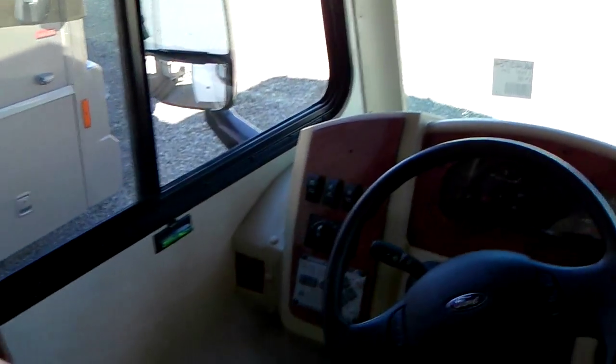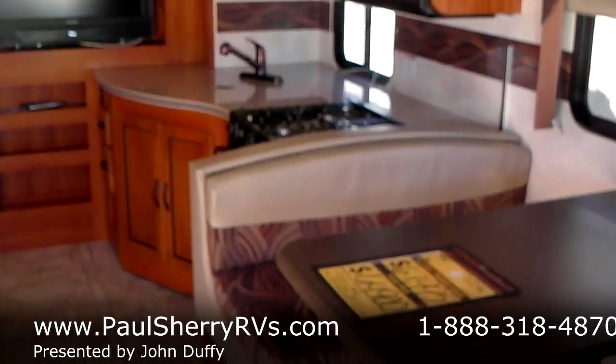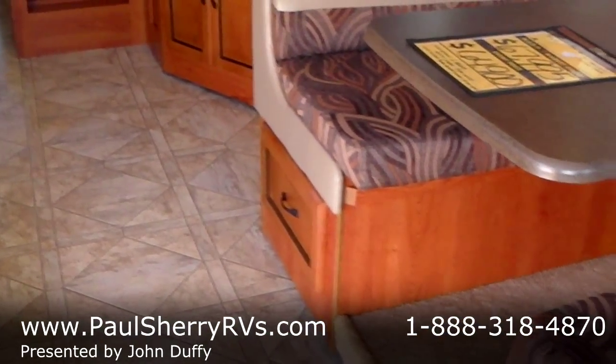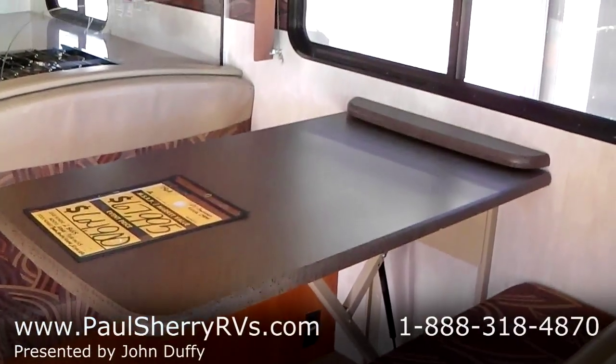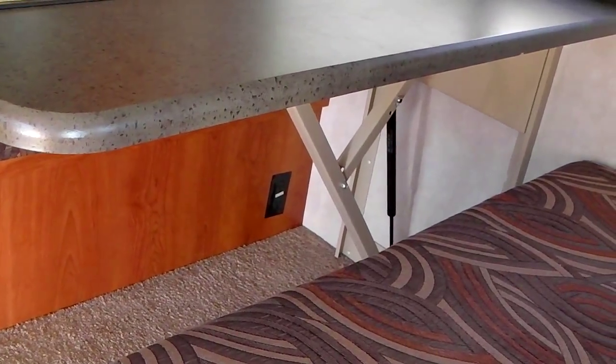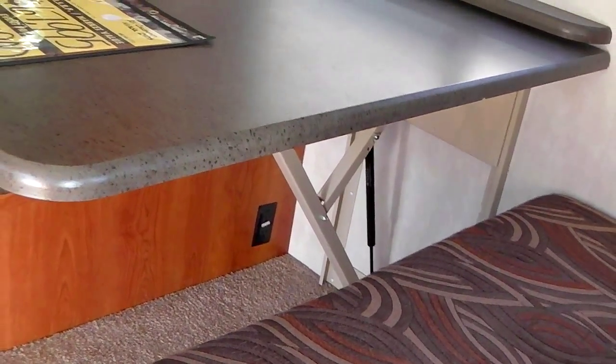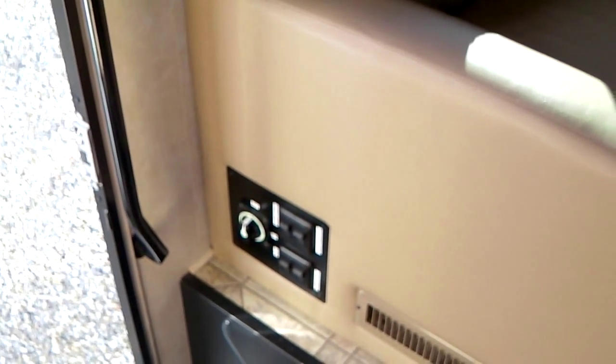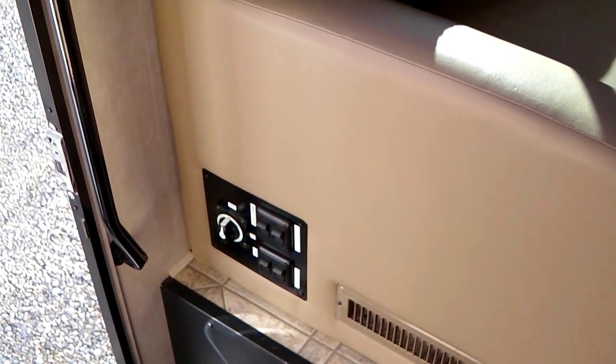Nice seating for the front cockpit area. Then your first slide — you've got a kitchen dinette slide. Storage drawers underneath the dinette to make it easier to get to. This is the new style dinette that has the hydraulic fold-down on it so you don't have to mess with pulling out the legs or anything like that. The disconnect switch, outdoor lights, and indoor lights — everything's right there, handy to get to.